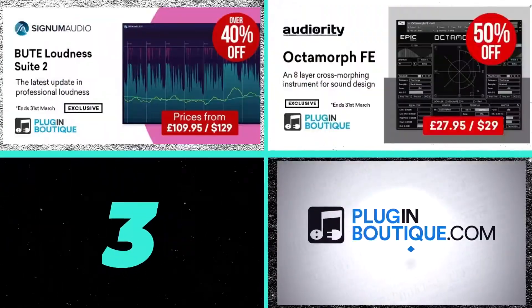Deals of the Week, my top 3 picks for Plugin Boutique — all that and more this week.